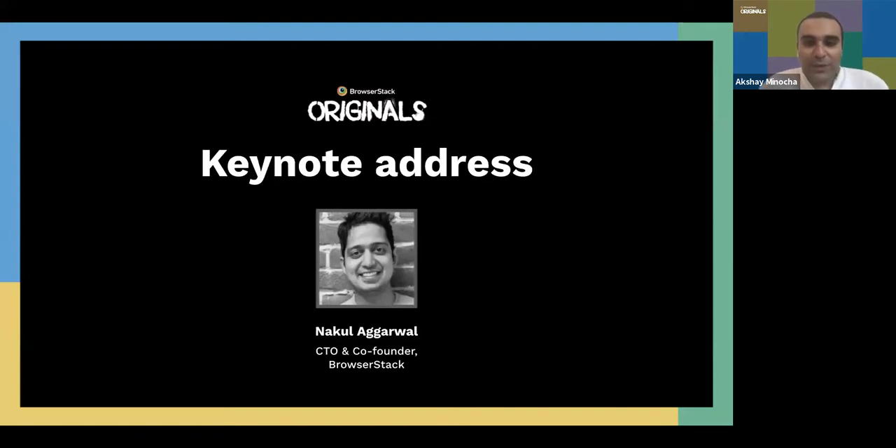I'd like to introduce Nakul Agarwal, who's the CTO and co-founder of BrowserStack. Nakul, it'll be great if you can share a couple of points around your vision, where the company is heading, the challenges that excite you, and how the journey has been.